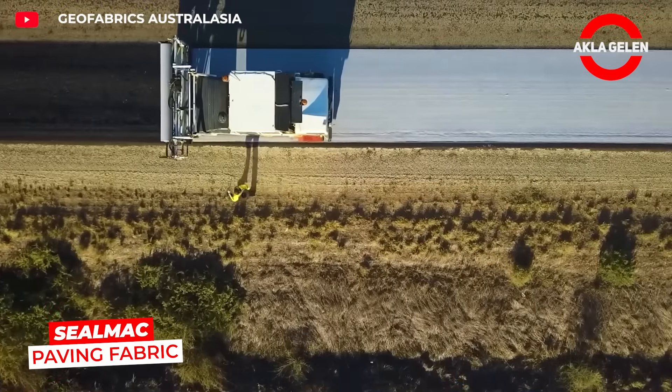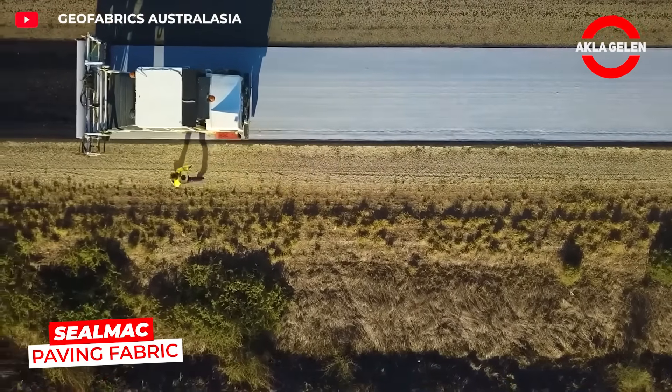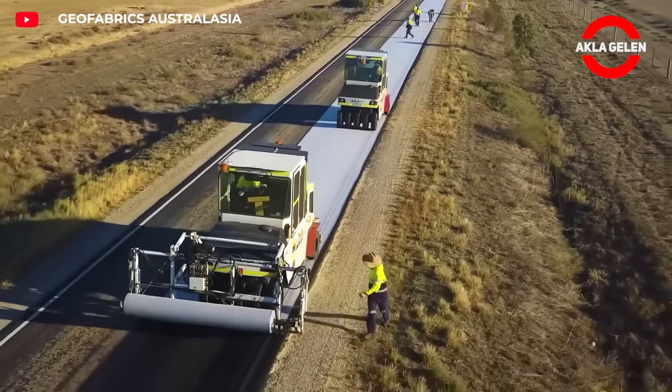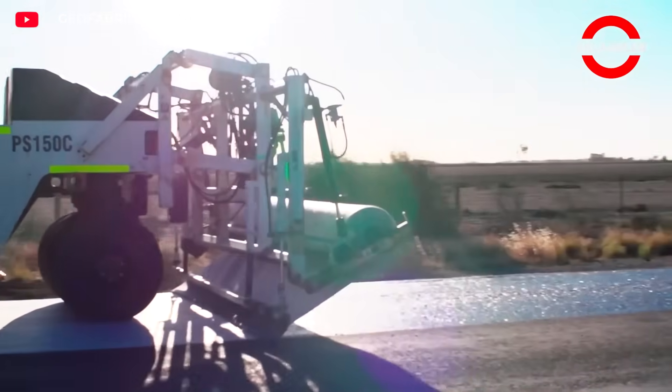Seel Mack paving fabric is laid beneath the asphalt to prevent cracks from reflecting upward. Its waterproof structure protects the road and extends the life of the asphalt for years.